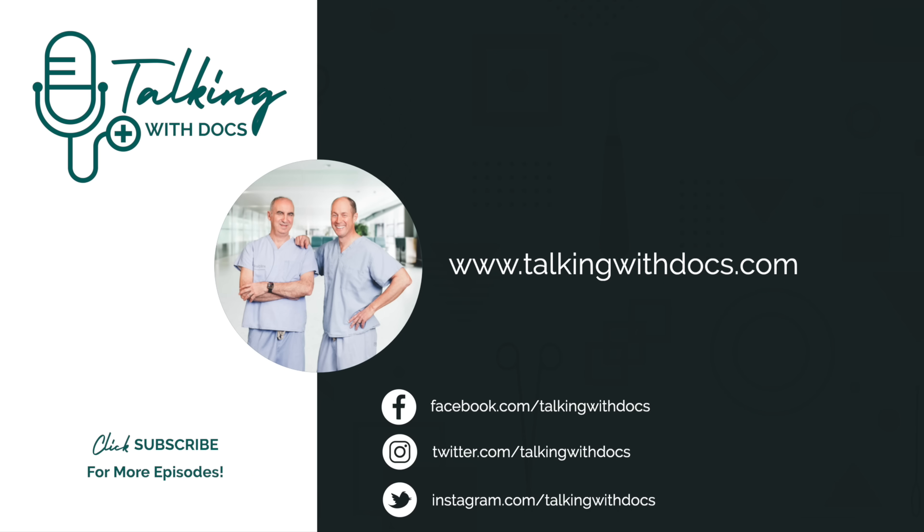Don't forget to check out our podcast over on Spotify and coming soon to Apple and Google Play.